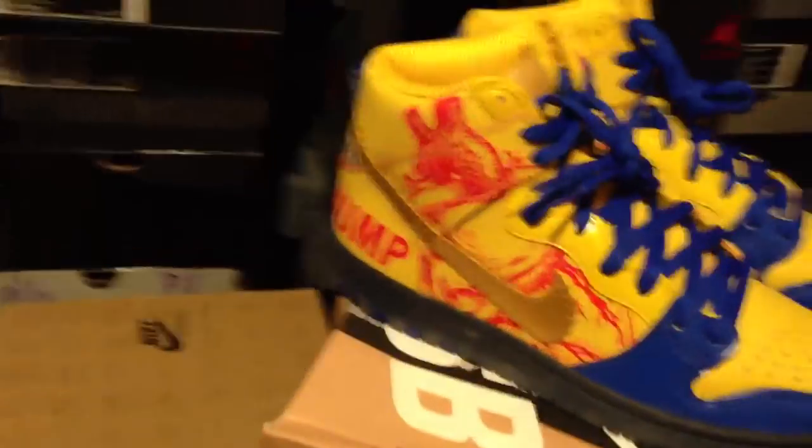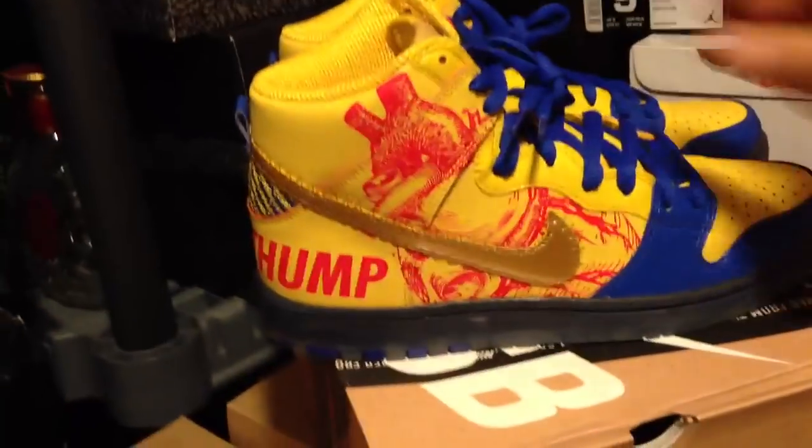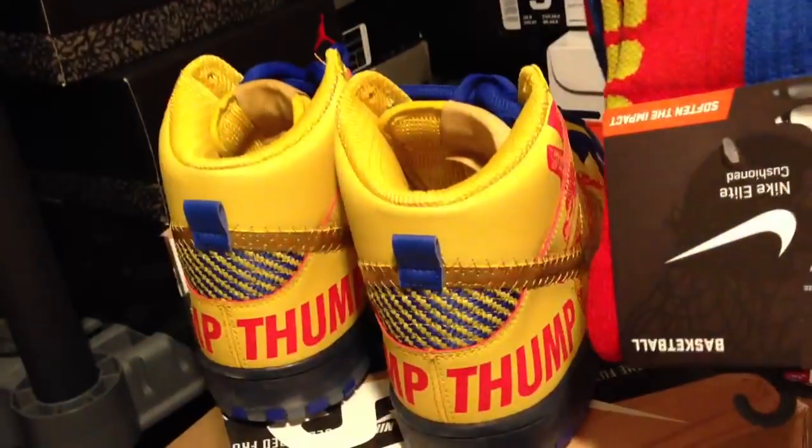All in all, this is just a great, great shoe in my opinion — one of the best Doernbeckers out of all of them that I've seen. I really think this is a great pickup. And the socks again, you can see the smiley face on them. Let me know what you guys' thoughts are on these.